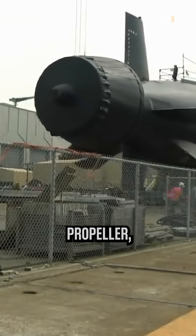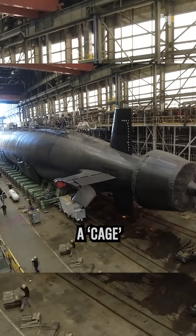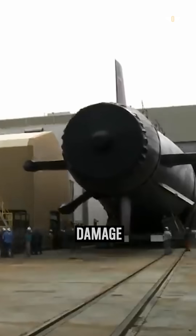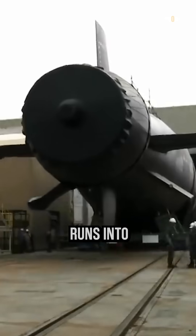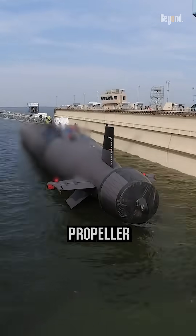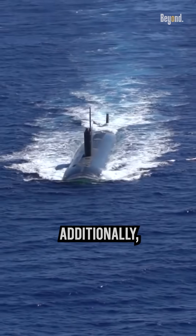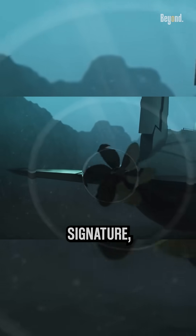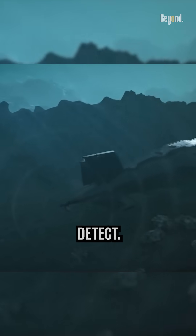The ring around the propeller, also known as a cage or guard, is used to protect the propeller from damage. In the event that the submarine runs into something, the cage will absorb the impact and prevent the propeller from being damaged. Additionally, the cage also helps to reduce the submarine's noise signature, making it more difficult to detect.